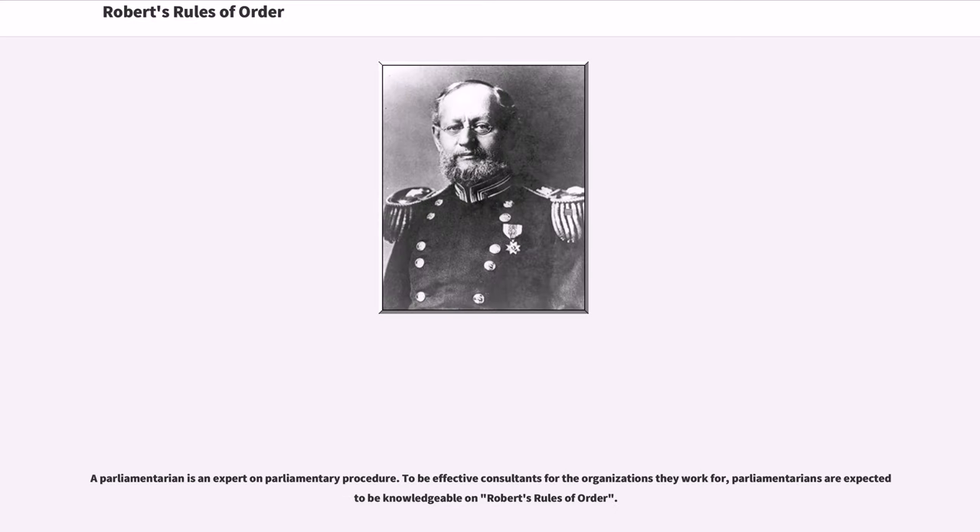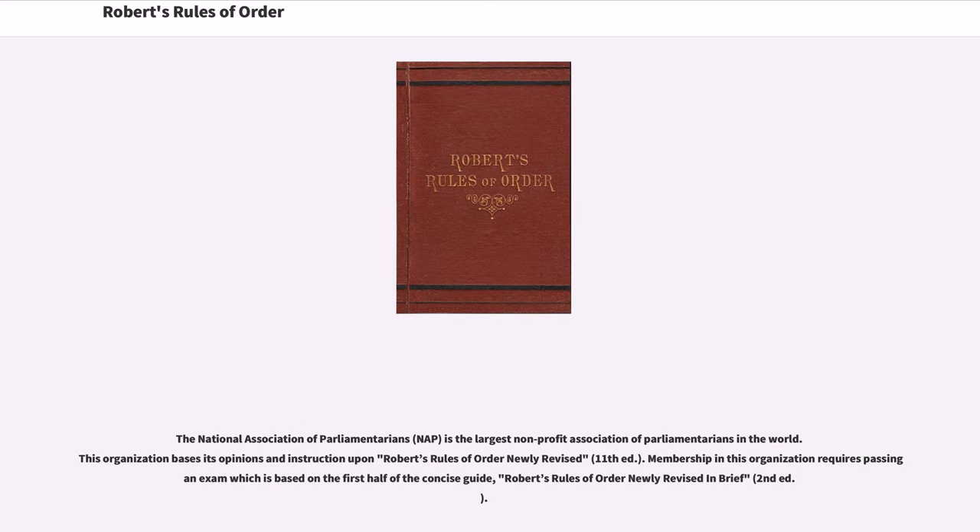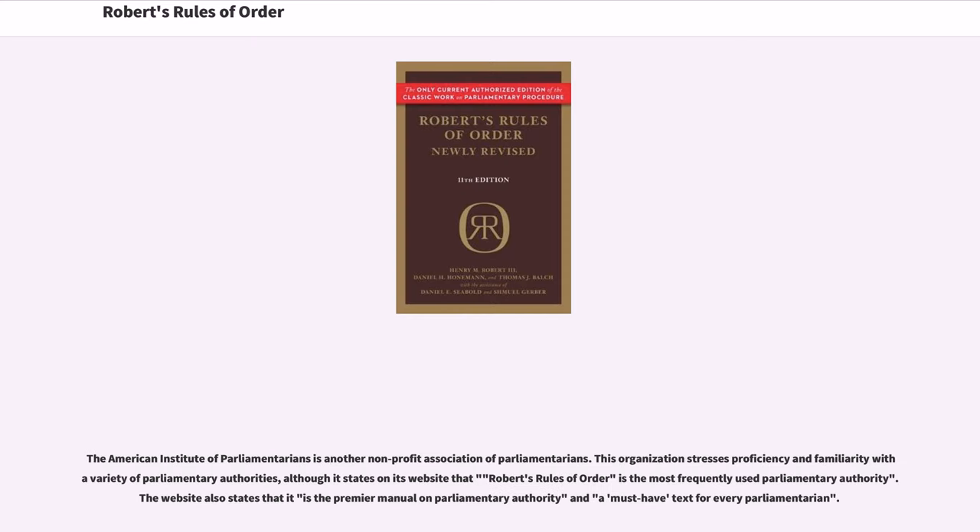A parliamentarian is an expert on parliamentary procedure. To be effective consultants for the organizations they work for, parliamentarians are expected to be knowledgeable on Robert's Rules of Order. The National Association of Parliamentarians is the largest non-profit association of parliamentarians in the world, and this organization bases its opinions and instruction upon Robert's Rules of Order Newly Revised. Membership in this organization requires passing an exam which is based on the first half of the concise guide, Robert's Rules of Order Newly Revised in Brief. The American Institute of Parliamentarians is another non-profit association of parliamentarians, which stresses proficiency and familiarity with a variety of parliamentary authorities.